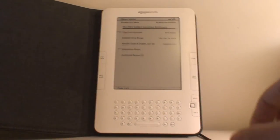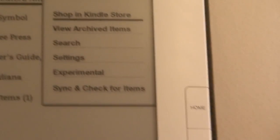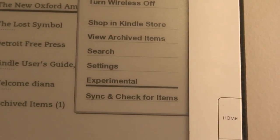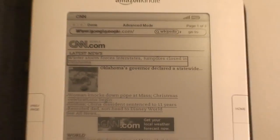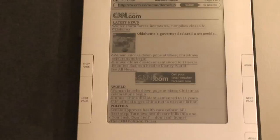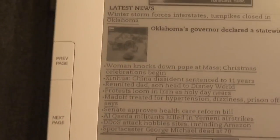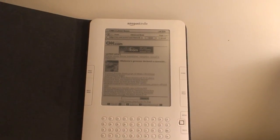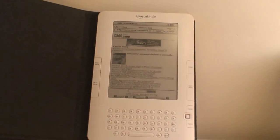Another thing I forgot to mention — let's go to the menu. You can go to Experimental, and what's really interesting is it has Basic Web. Basically you can surf the web. It's not the best web browser on Earth, but it's a Kindle — it's black and white, it's meant for reading books. But it's still really nice that you can browse the web. This is CNN — you can scroll through, click on stories, go to Google, search things. It's not the best browsing option, but it's there, and it is experimental.